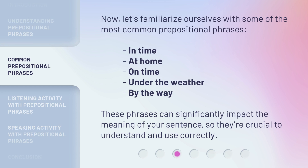Now, let's familiarize ourselves with some of the most common prepositional phrases: in time, at home, on time, under the weather, by the way. These phrases can significantly impact the meaning of your sentence, so they're crucial to understand and use correctly.